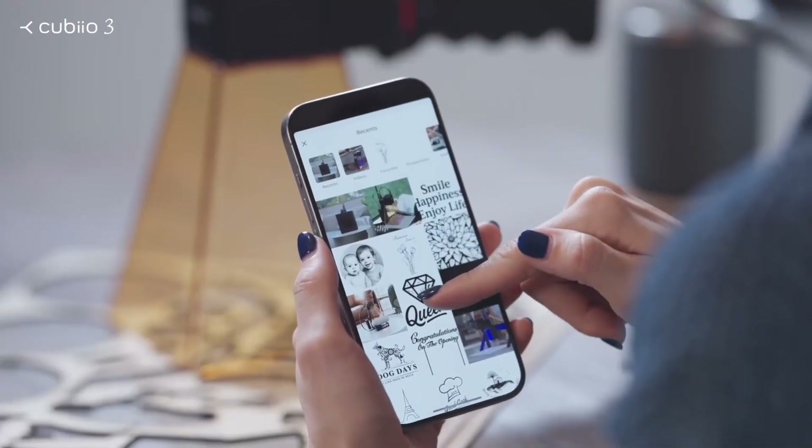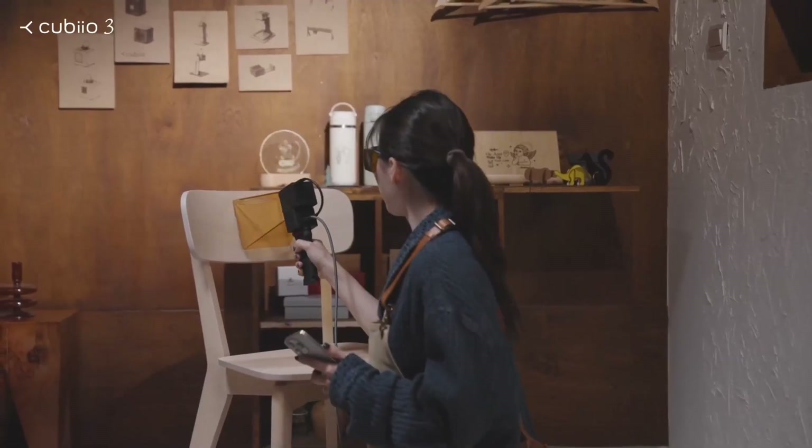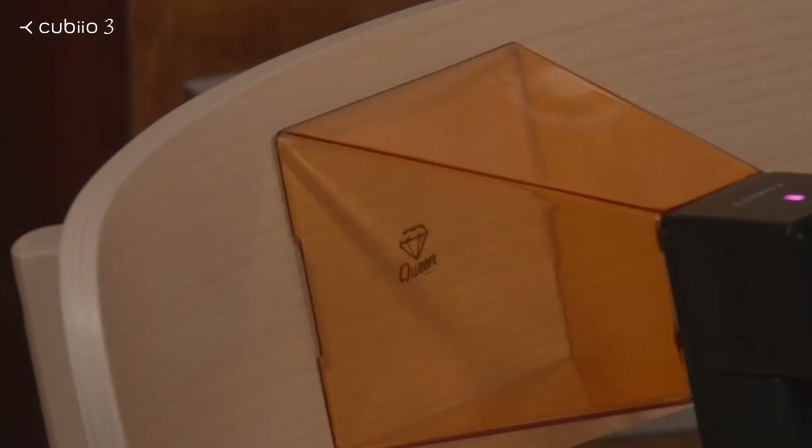Choose any picture. Select a target material. And you can make it happen now.